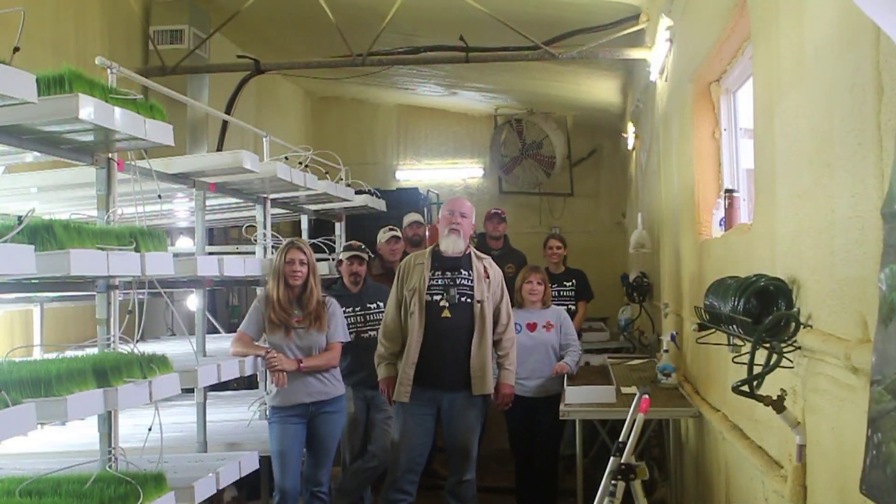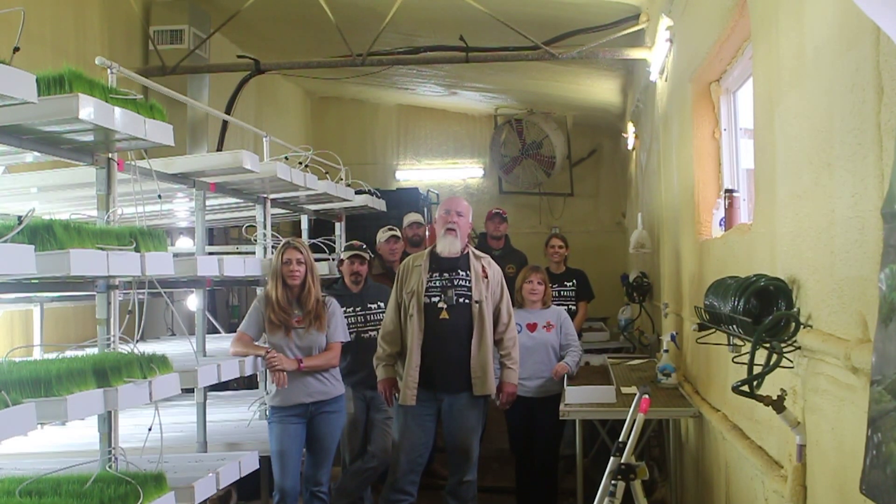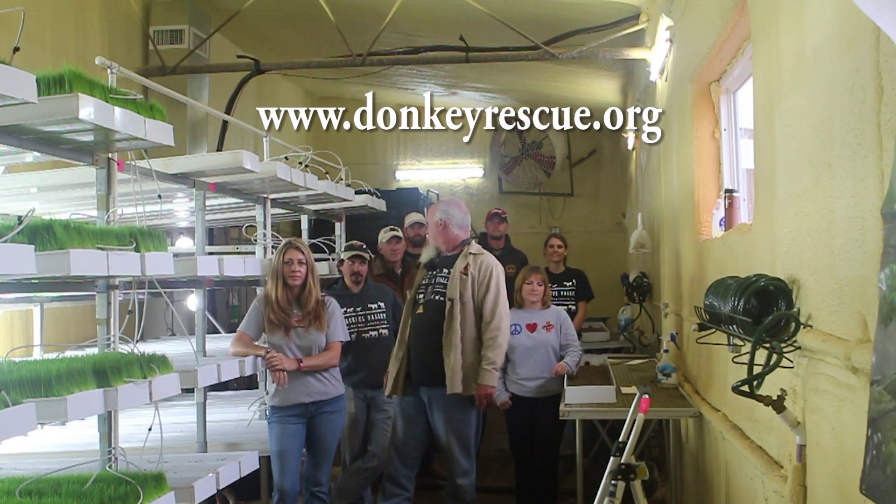Well, that's it for today — we hope you enjoyed the video. Please remember that the Peaceful Valley Donkey Rescue is supported entirely through private donations. Please go to our website donkeyrescue.org and make a donation. While you're there, get yourself a coffee cup or a t-shirt from the gift shop. Y'all be good and we'll see you next time. Y'all get back to work.